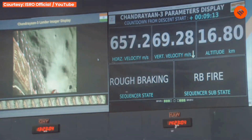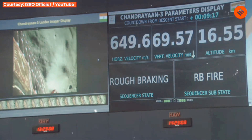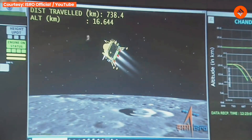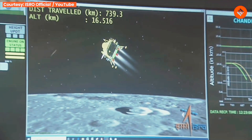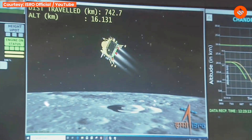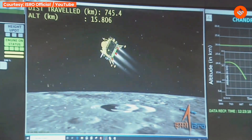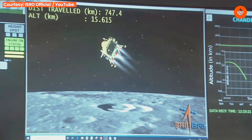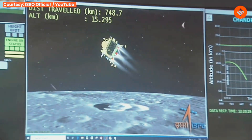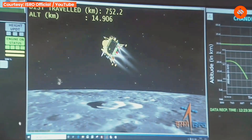After this phase, we will move towards the attitude hold phase, where we will be expecting sensor updates from the laser and C-band altimeters. We can see the visualisation of the lander module moving towards the Moon's surface. The current altitude is nearly 15.2 km and the distance travelled is 754 km.